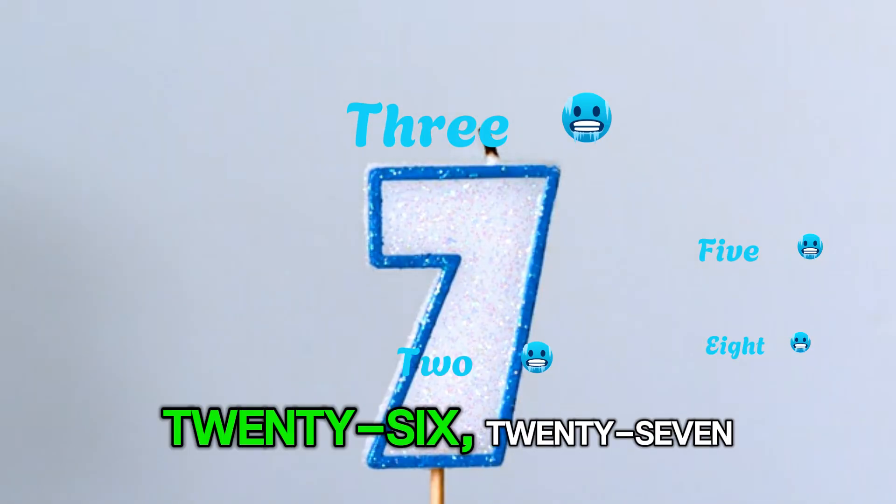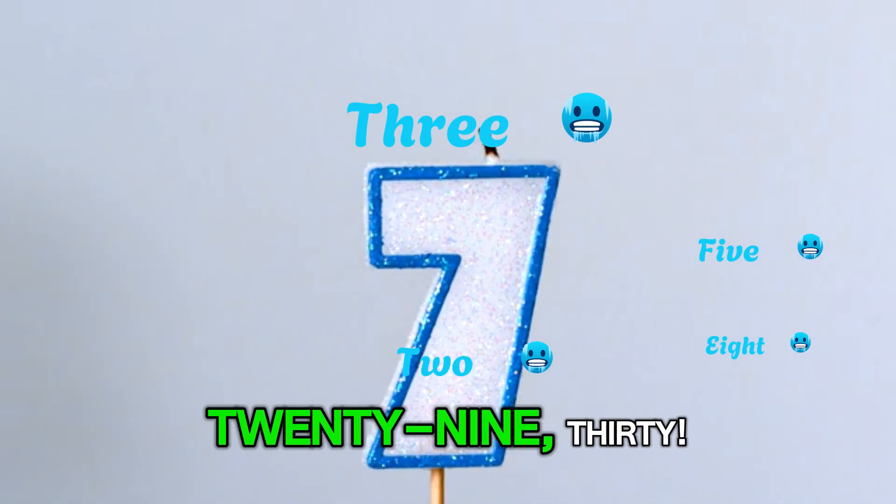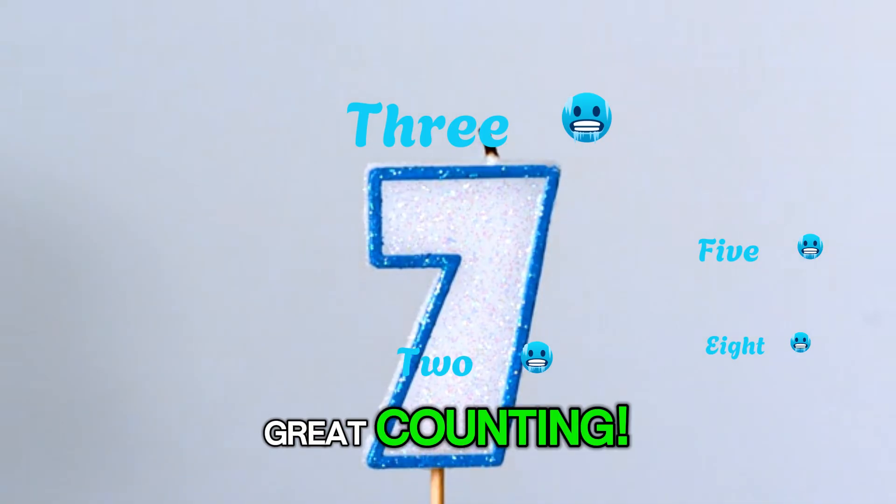Almost there! 26, 27, 28, 29, 30. Great counting! You're zooming through numbers like real space explorers.